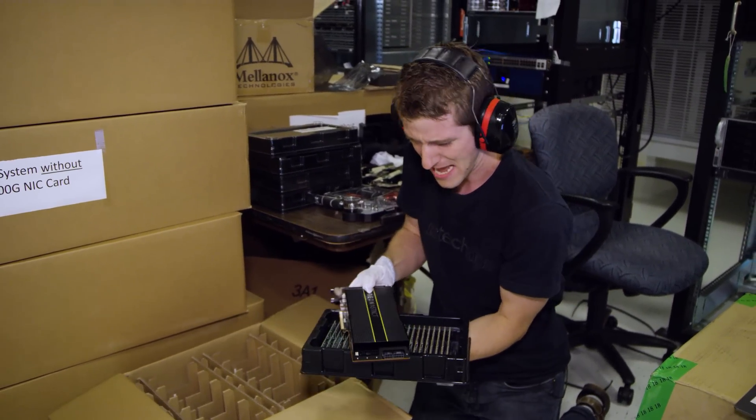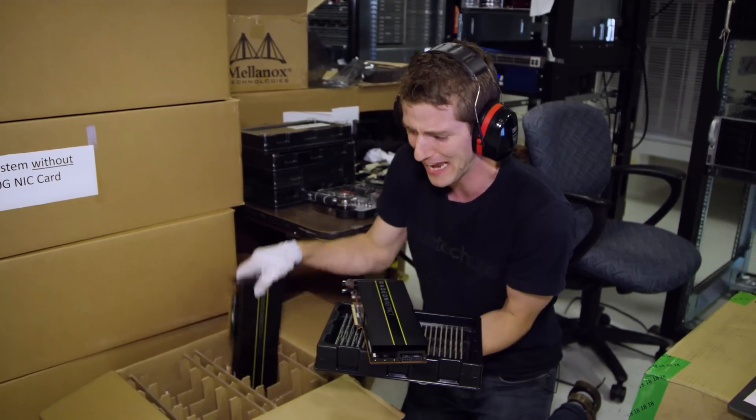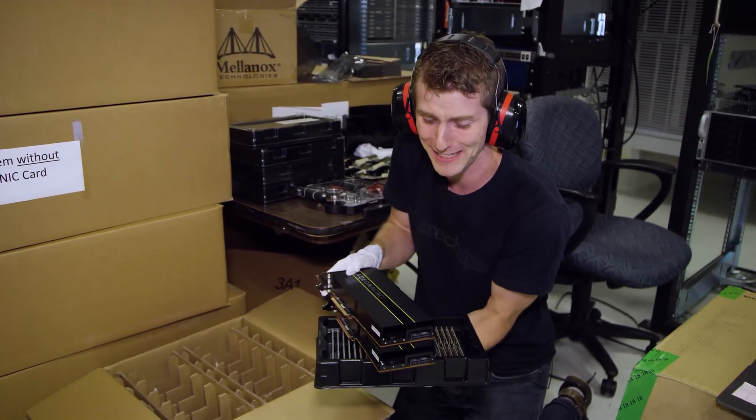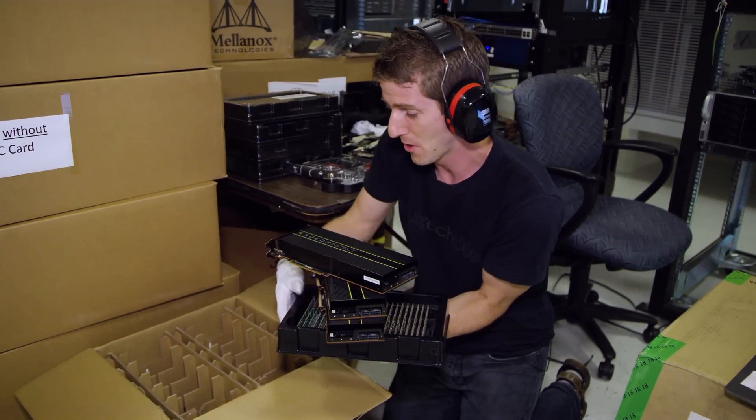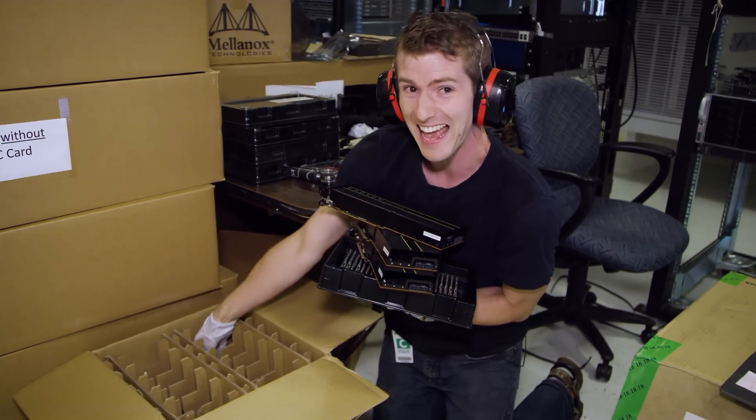And how are they doing such a thing? Well, as crazy as it might sound, AMD is actually letting me assemble one of the systems. So I'm going to show you guys exactly how.